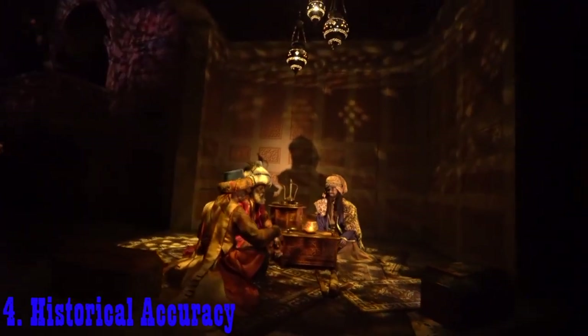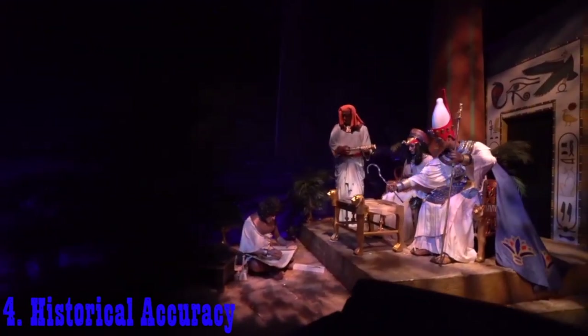Number four: historical accuracy. With help from the Smithsonian Institute and multiple universities, Disney Imagineers were able to keep the sets and props true to history, even down to the hieroglyphics on the walls of the Egyptian temple.